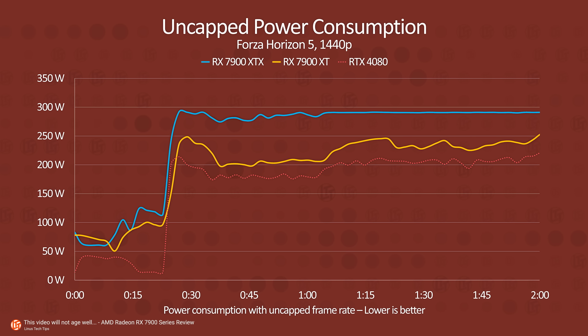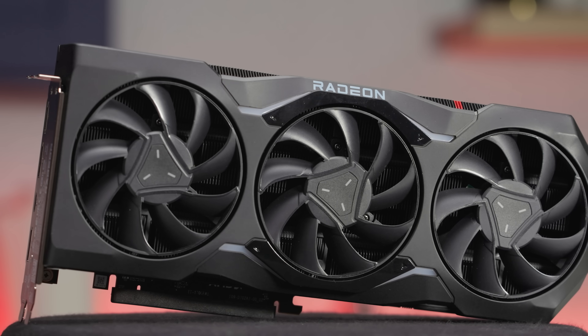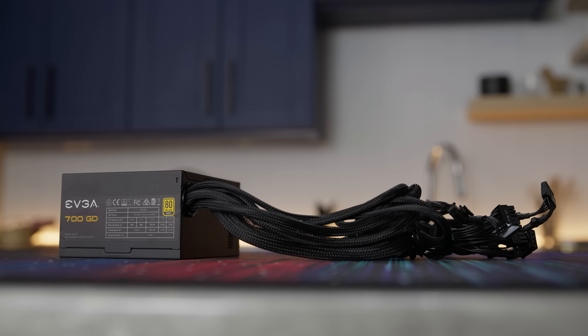The other way in which RX 7000 looks to lag a bit behind RTX 4000 is power consumption, possibly due to those six nanometer chiplets — which is a bit disappointing, as chiplets are traditionally thought of as being more power efficient than monolithic designs. The 7900 XTX, which competes with the RTX 4080, tends to draw more power across titles and in synthetic benchmarks, so this could be a consideration if you're running up against limits with your power supply. However, the difference isn't obscene, and the 7900 XTX's superior performance in certain titles may be more than worth it for many of you.